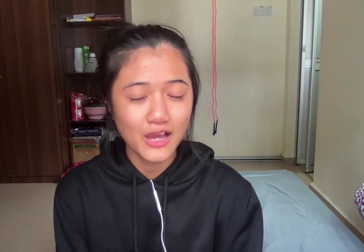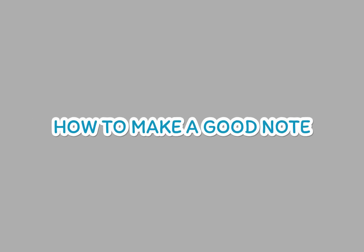Here are the things I will cover today. Just skip to the part you are interested in. The first tip is how to make a good note format.